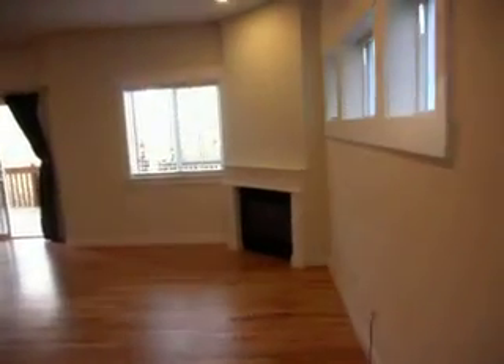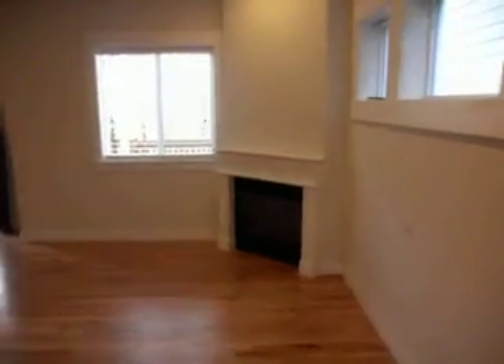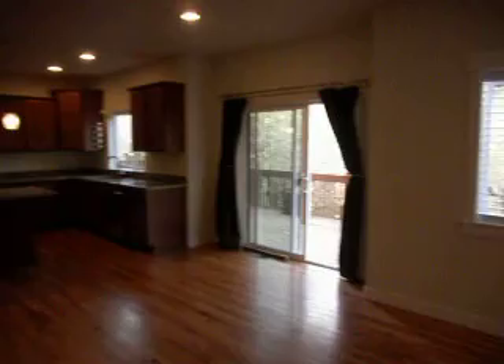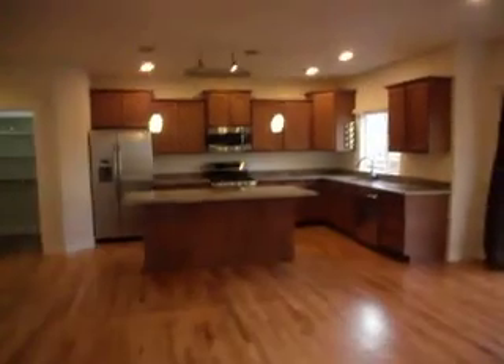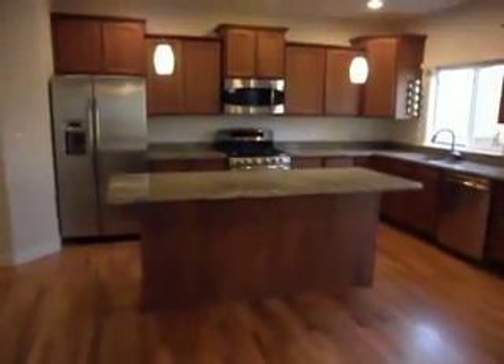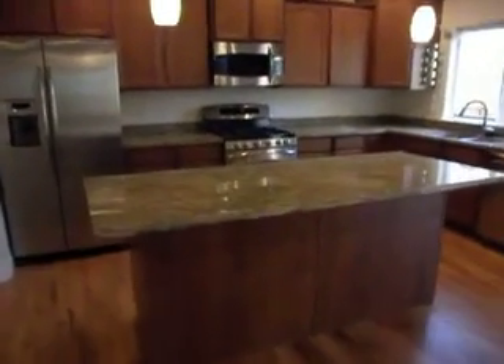There's a gas fireplace in the corner. We'll get out onto the deck, and then we have a kitchen with a kitchen island, so you can set up your living room and have the kitchen and the whole family together.